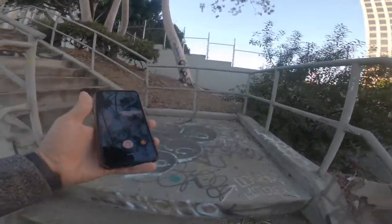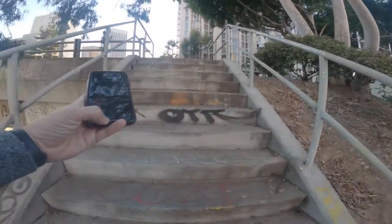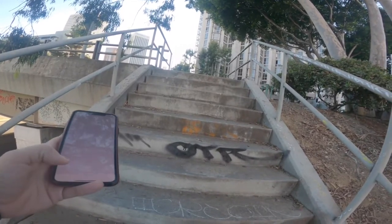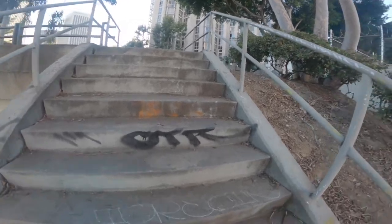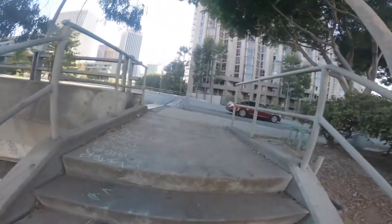Hey guys, welcome back to the channel. My name is David. Today we're doing more POV street photography with the Fuji XT1 and the 35mm f2. First and foremost, I do apologize if my camera looks a little warpy — I accidentally had the GoPro set to ultra wide instead of the standard field of view, so my bad.